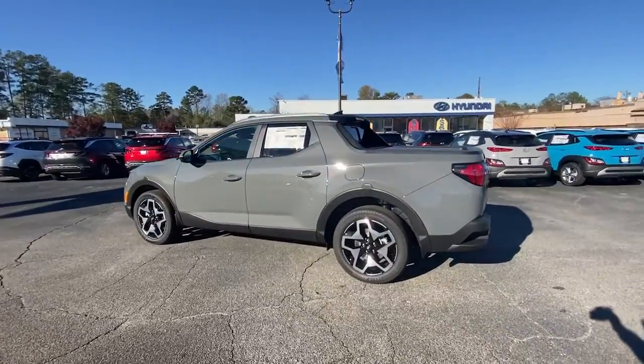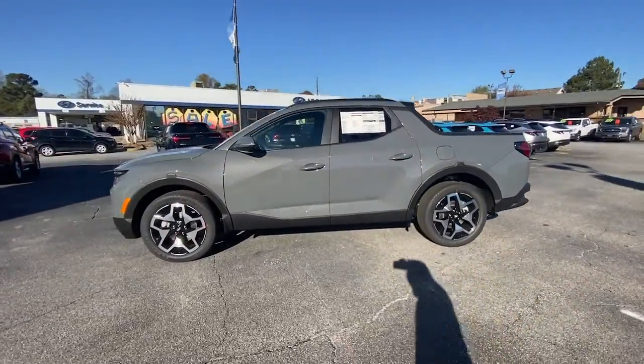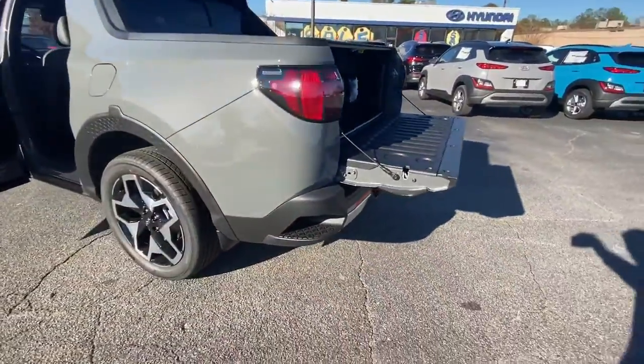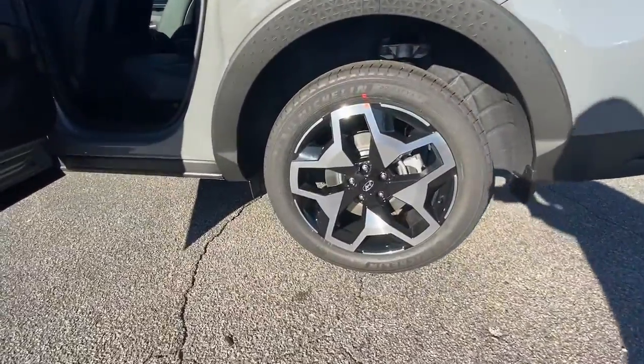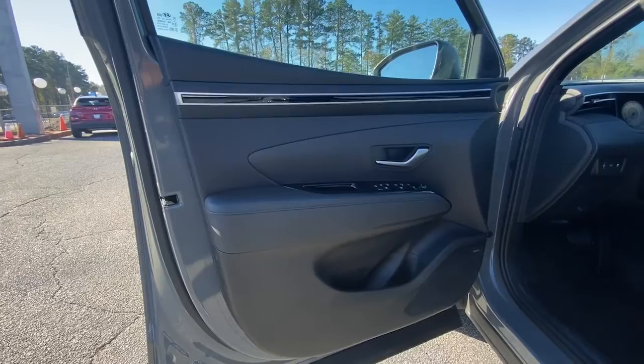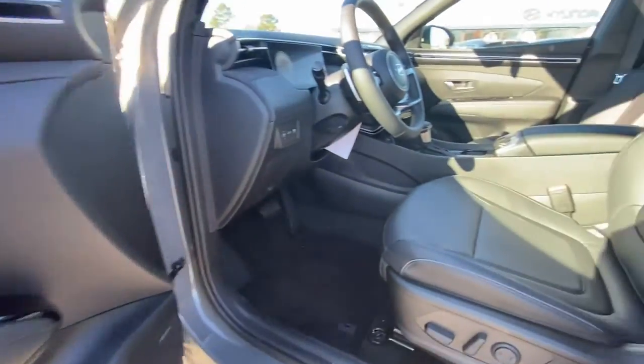These are just some of the great options this vehicle comes with: navigation system, keyless entry, sun/moonroof, premium sound system, satellite radio, aluminum wheels, heated front seats, alarm, electronic stability control, and power driver seat.